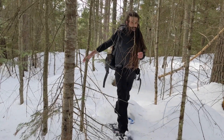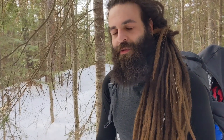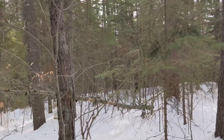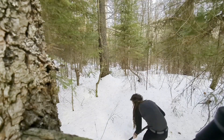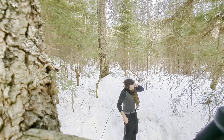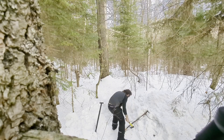I guess this is the campsite — it's nice enough. We have some space for our tent here, we have enough firewood around, it's gonna be a cozy night. Now we just have to set up the tent. Time to do some shoveling!